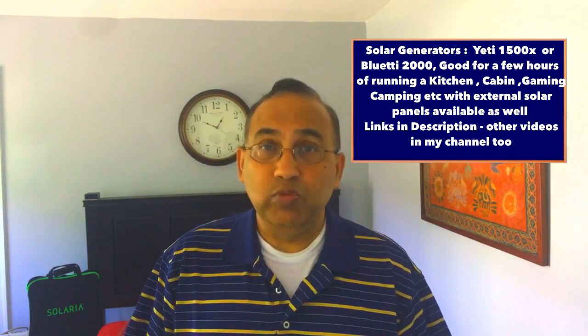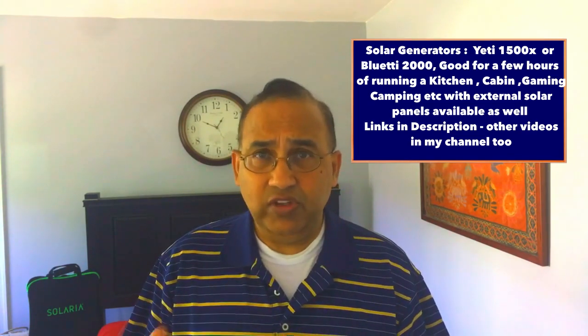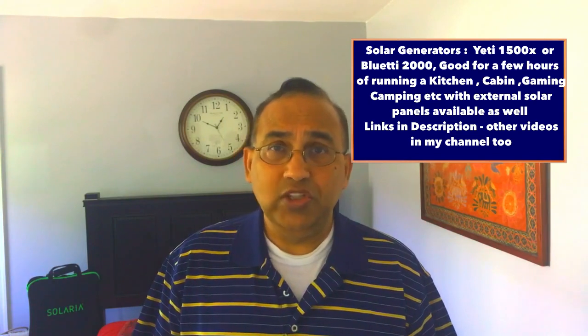There are smaller batteries, usually called solar generators, which are good for running appliances like your fridge, your Xbox, or taking out on a picnic, or running some tools. Those are portable and there are some heavy-duty ones. I've got videos on this channel on home solar generators — the Blue Yeti 2000 and the Yeti 1500x — they're very good choices.